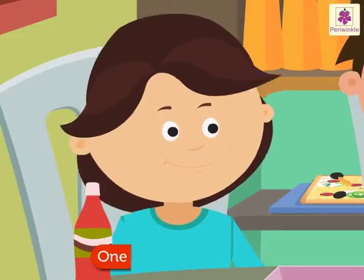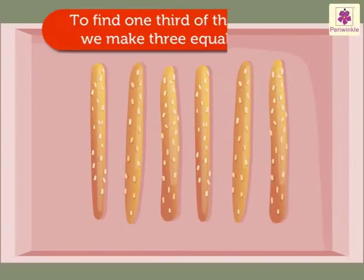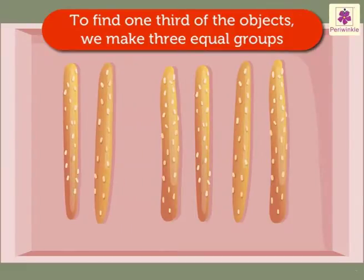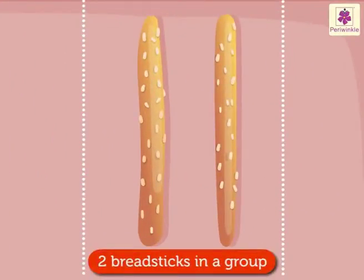Daisy ate one-third of the breadsticks. To find one-third of six breadsticks, we make three equal groups. Each group has two breadsticks.